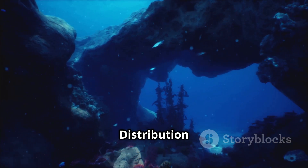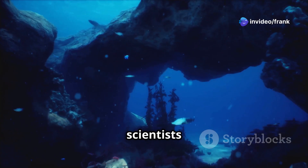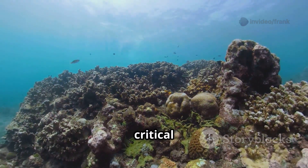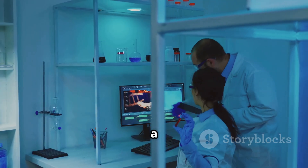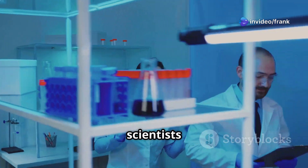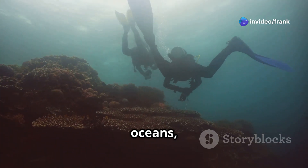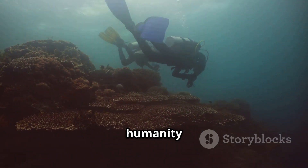Knowing the location of underwater mountains and other features helps scientists understand the distribution of marine life and identify critical habitats for conservation. SWAT's data is a treasure trove of information that will continue to be mined by scientists for years to come. As we delve deeper into understanding our oceans, we unlock secrets that have the potential to benefit humanity in countless ways.